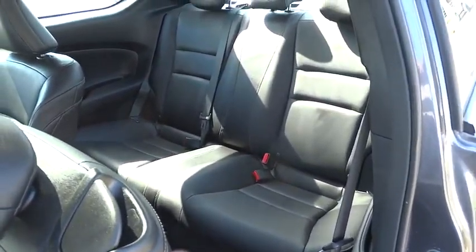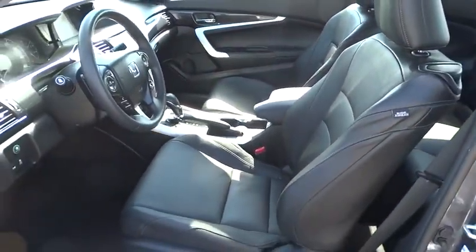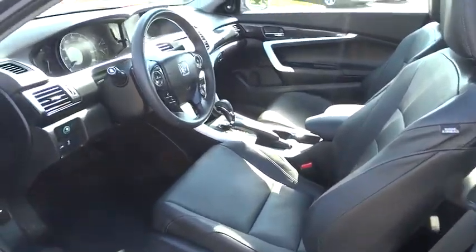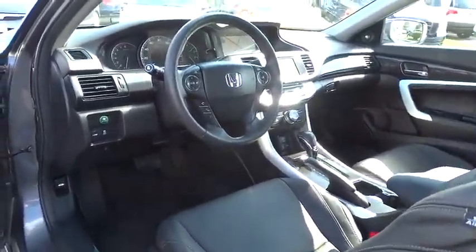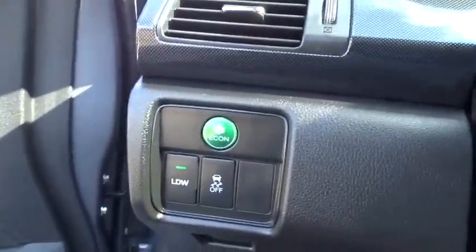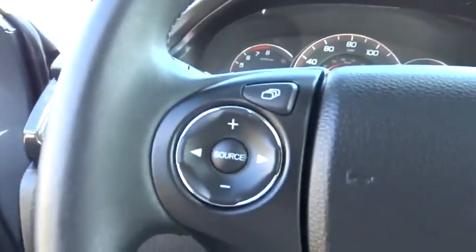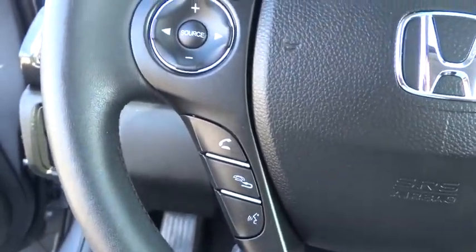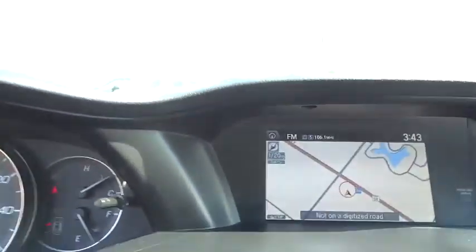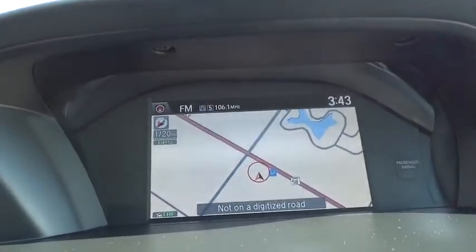If affordable style and reliability are what you're looking for, this vehicle couldn't be more perfect. Drive it today. www.accord.com.au